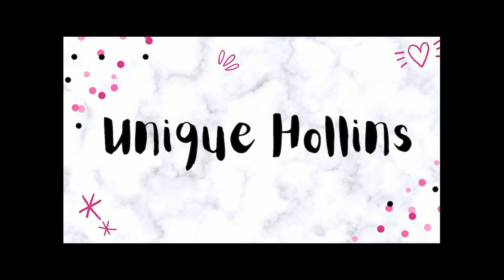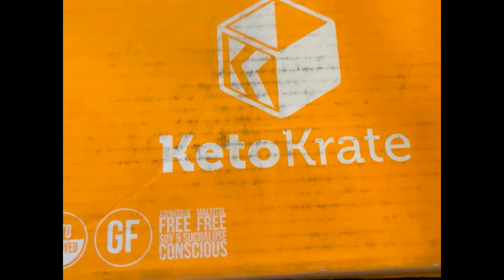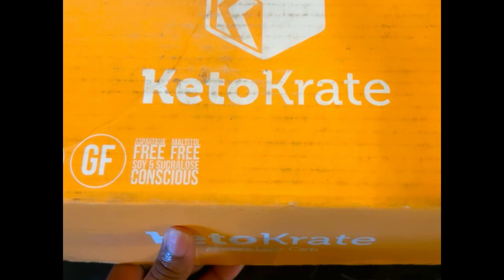If you're watching this video after December 19th, you can still use my keto crate discount code: 'unique.' Keto crate allows you to cancel at any time, or skip a month or two. All the products I talk about will be linked in the description box. Let's go ahead and unbox the September 2021 keto crate — you'll get a real good close-up today. Come along with me!